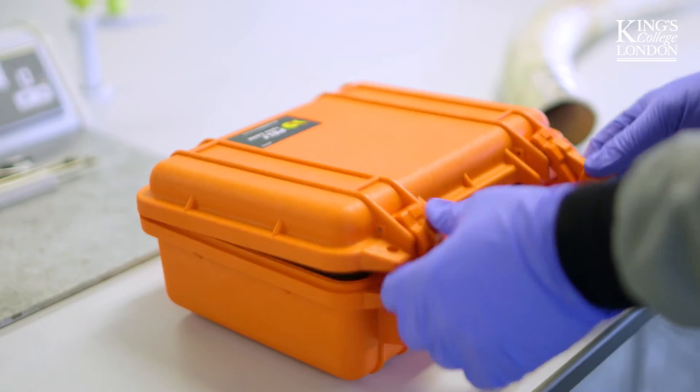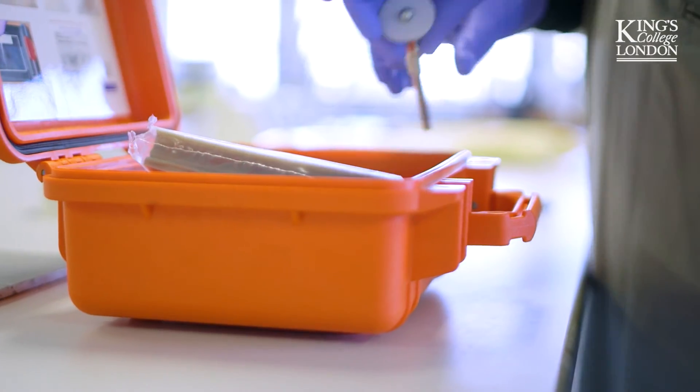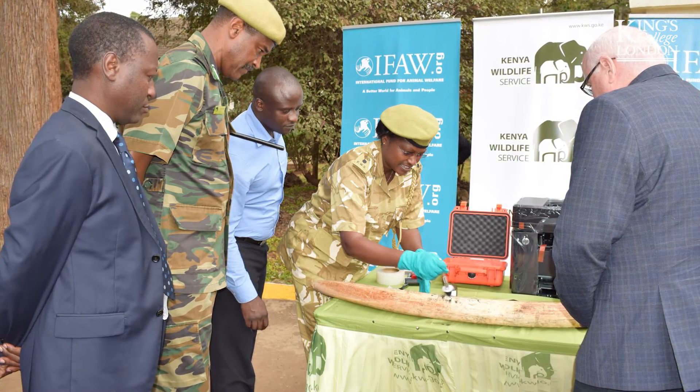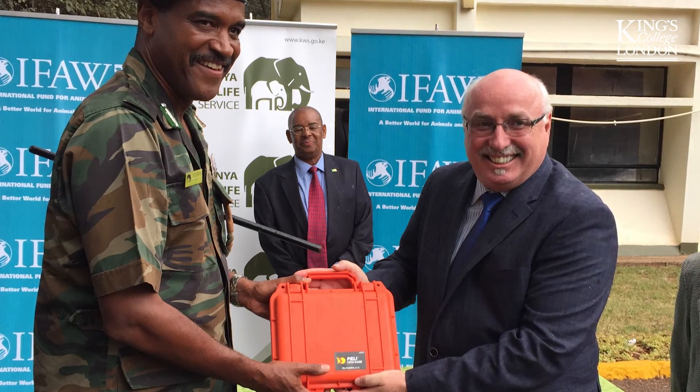This work has had a huge impact and provides a much-needed evidence base to allow simple fingerprinting kits to be funded and piloted in the field by rangers in Africa. The team behind the research are now preparing for larger-scale training events with the rangers on how to use the technique.